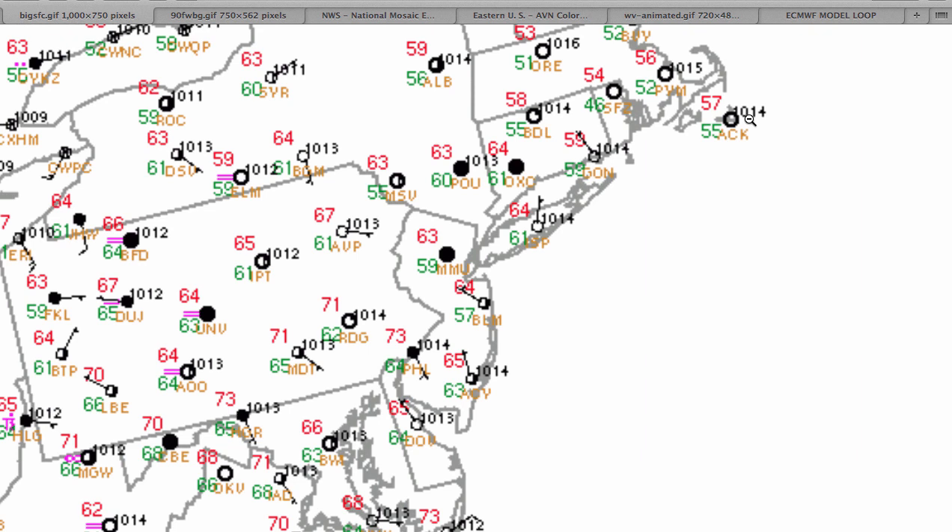Good morning. Welcome to the forecast discussion for August 20th, 2014. It's currently 4:05 a.m. and it is relatively mild out there this morning as we are starting to finally build that marine air mass into the entire Philadelphia and New York City metropolitan area, leading to variable to overcast cloud cover throughout the region.